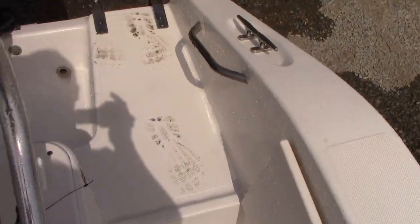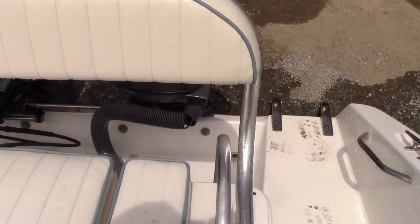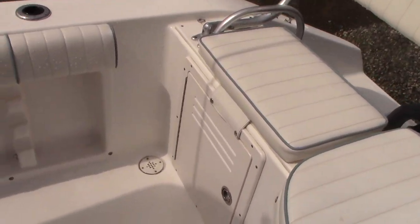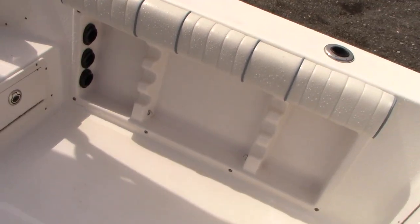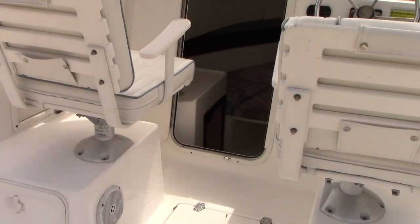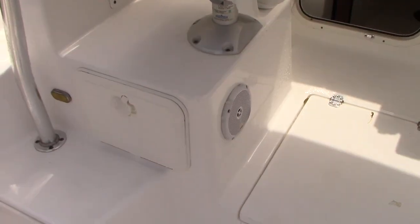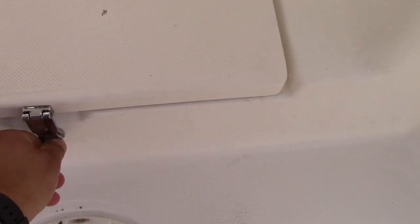The transom door closes. This section is able to be moved for more access to fishing. Your batteries are located in there. Aerated live well, raw water wash down, tackle storage, rod storage. You have twin helm seats. Additional storage underneath and a drainable cooler for fish.